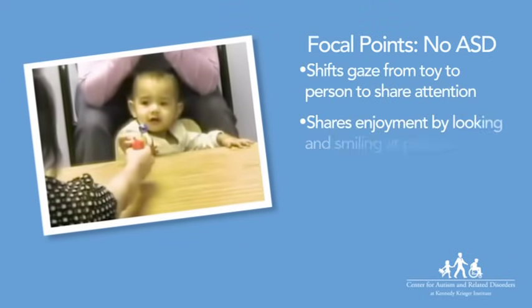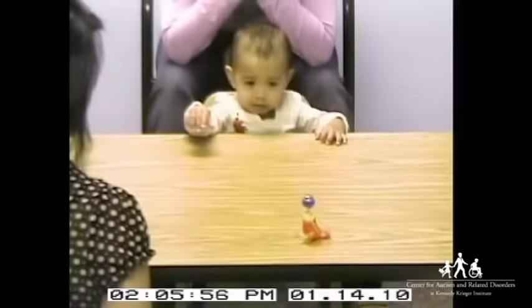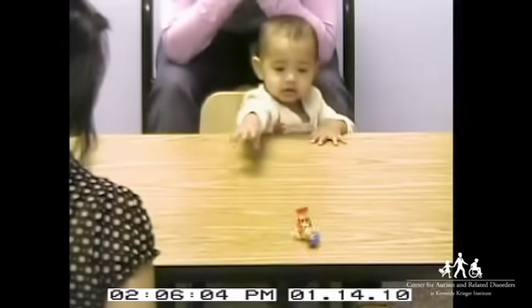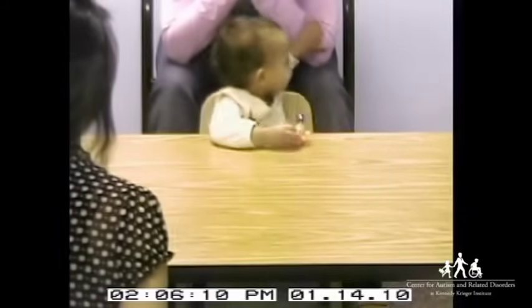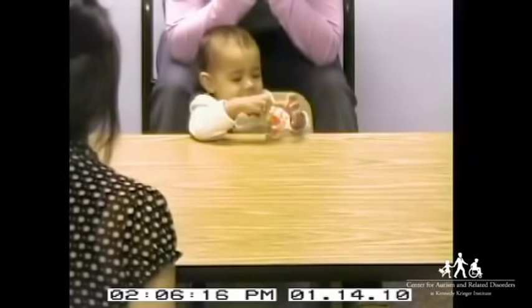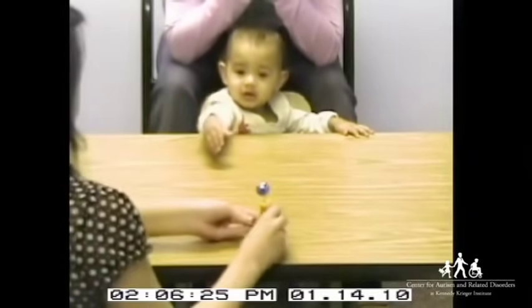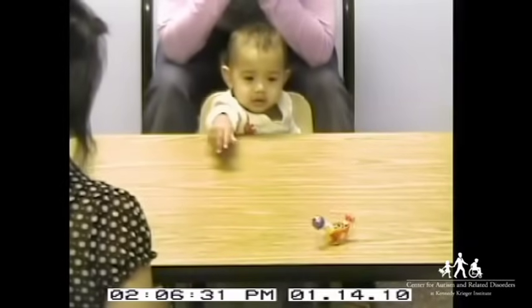This 14-month-old does not show signs of ASD. When she enjoys looking at and exploring the toy, she stays engaged with the people nearby. She tries to share her enjoyment with her mother as she turns to show the toy to her, then shares her enjoyment with the lady across from her by directing her gaze and smile toward the lady. She also recognizes that the lady is a source of help, and her request for help is clear and effective. Coordinating eye contact, gesture, and vocalization for purposeful communication is a sign of healthy social and communication development.